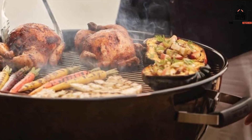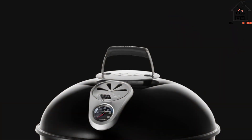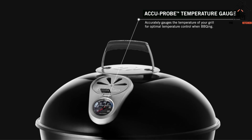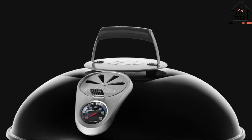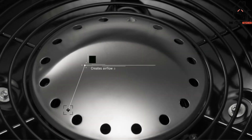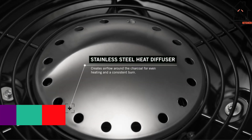When it came to cooking, we had no complaints with Napoleon. It proved to have excellent heat retention and was capable of holding 12 to 13 burgers at a time. When we cooked over direct heat, this grill created a gorgeous overall char.